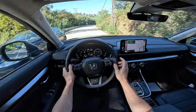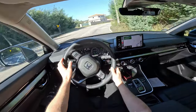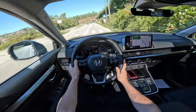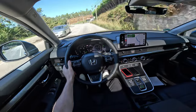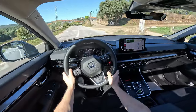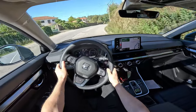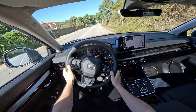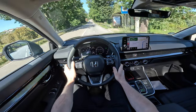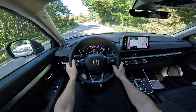The suspension is MacPherson independent on the front and multi-link independent on the rear — a great setup. They changed the suspension setup slightly and made the chassis and body a little more rigid. They added some adhesive to the body and chassis to improve sound insulation, reduce vibrations, and increase chassis stability.